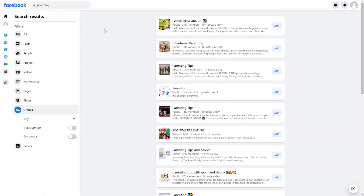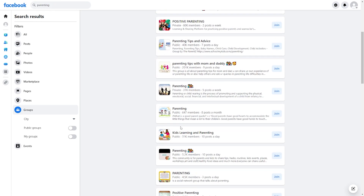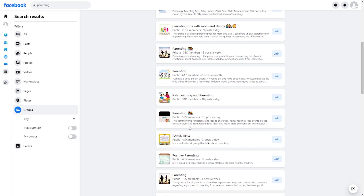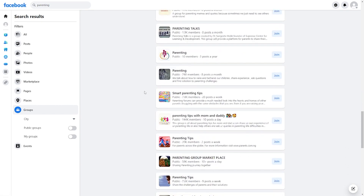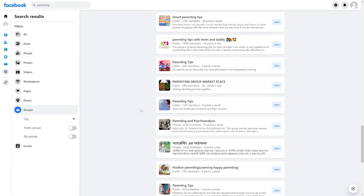You can do this for parenting too — you'll find a lot of parenting groups on Facebook and other platforms as well. Do this for as many niches as possible. Look for forums, join them, share your link, and make some more dollar bills.